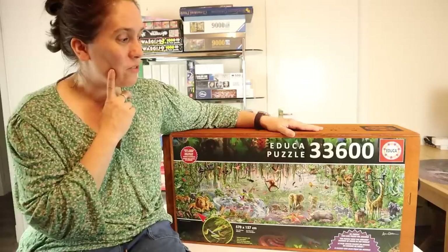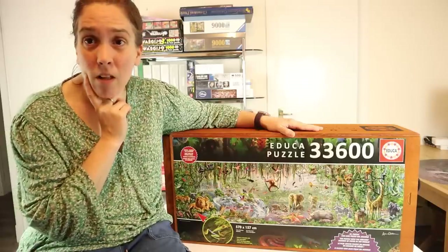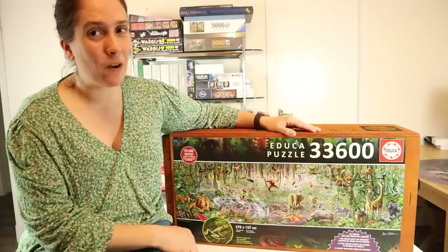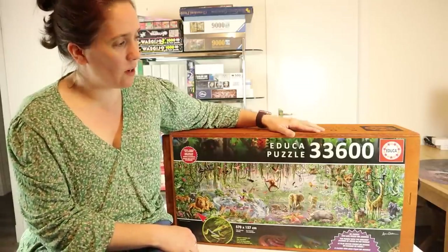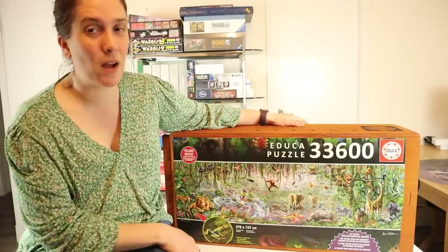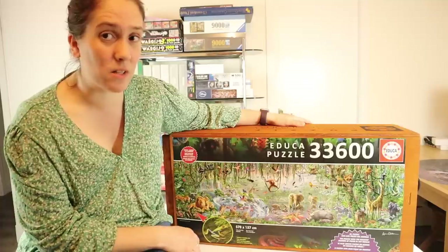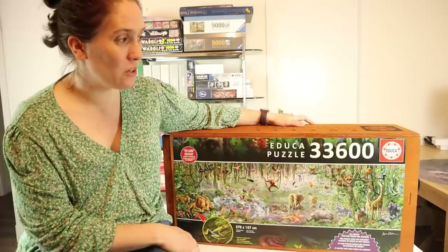I reached a thousand subscribers and it happened faster than I thought it was going to, which is a good thing. I realized I was actually going to have to buy this puzzle because that's what I said I'd do. Long story short, I figured out a way to get it and clicked buy. Educa is a Spanish-based company, so I think it had to come from Spain. It's been on a fairly long journey but actually came a little faster than I was expecting — they told me the 4th of May, so it was sooner than that, which was great.